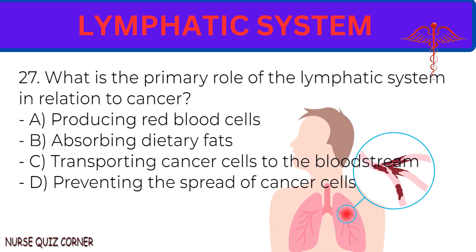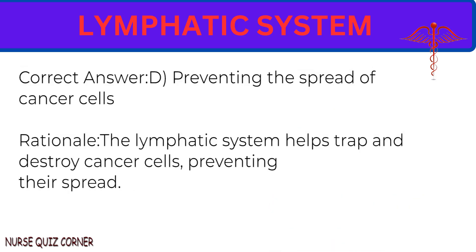Question 27: What is the primary role of the lymphatic system in relation to cancer? A. Producing red blood cells. B. Absorbing dietary fats. C. Transporting cancer cells to the bloodstream. D. Preventing the spread of cancer cells. Correct answer: D. Preventing the spread of cancer cells. Rationale: The lymphatic system helps trap and destroy cancer cells, preventing their spread.